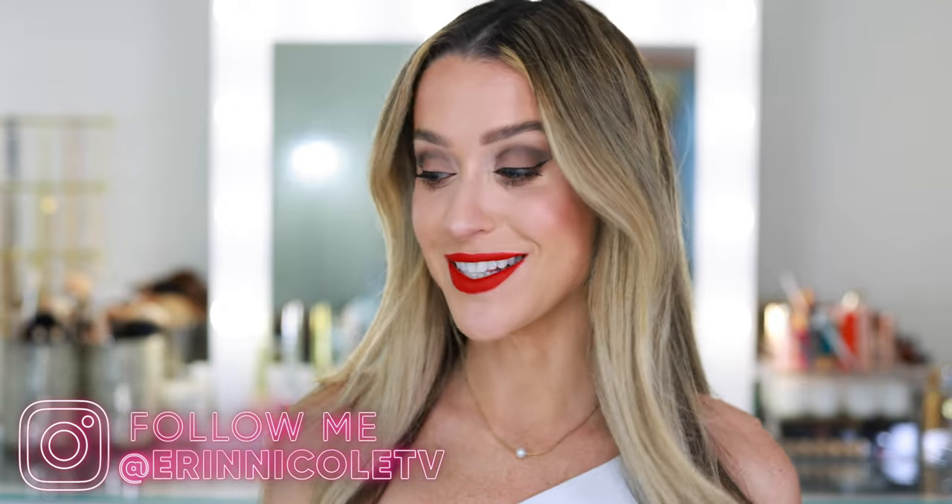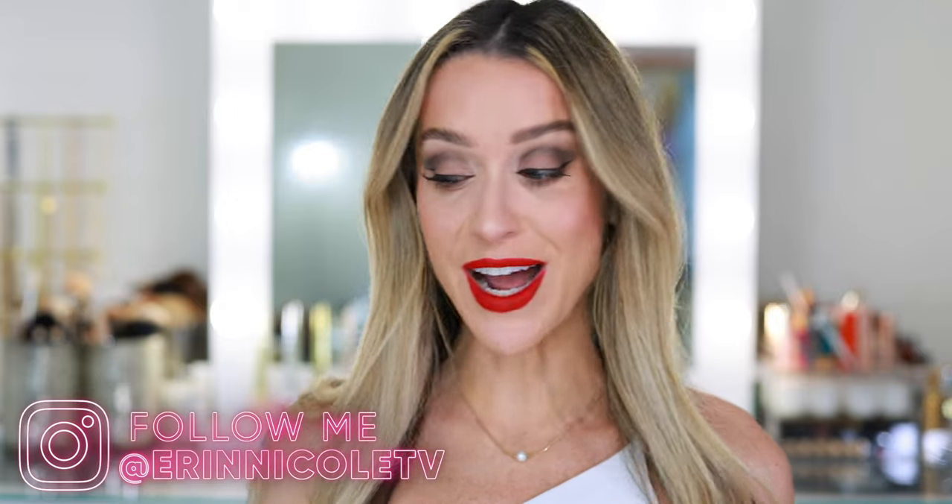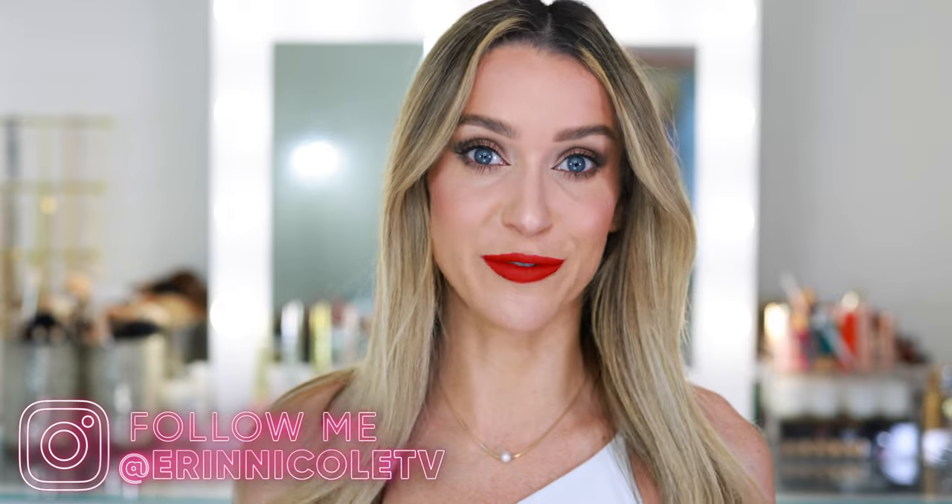Hey beauties! Welcome back to my channel. Today I'm getting ready for the day using mostly new products from Sephora. Since it is the Sephora Spring Savings Event, I'm testing a lot of new makeup here for the first time.